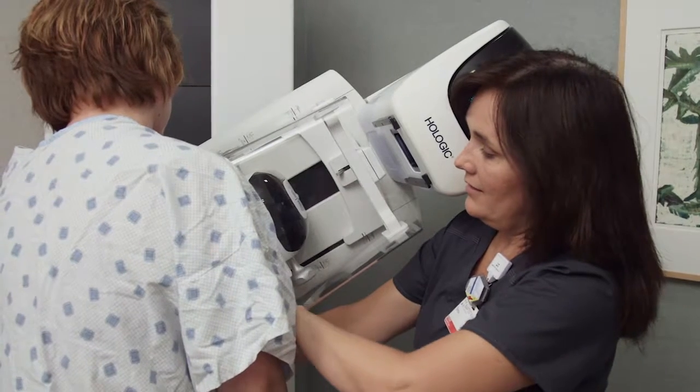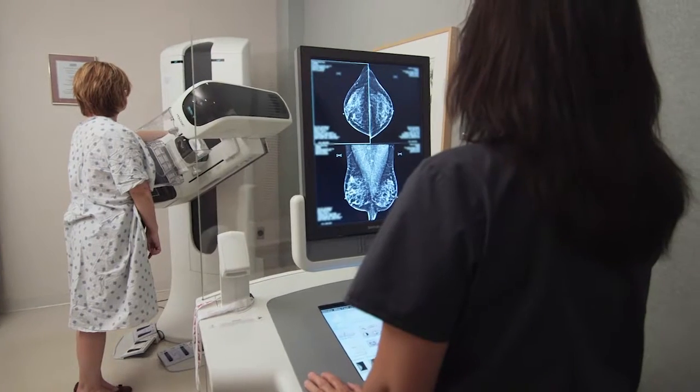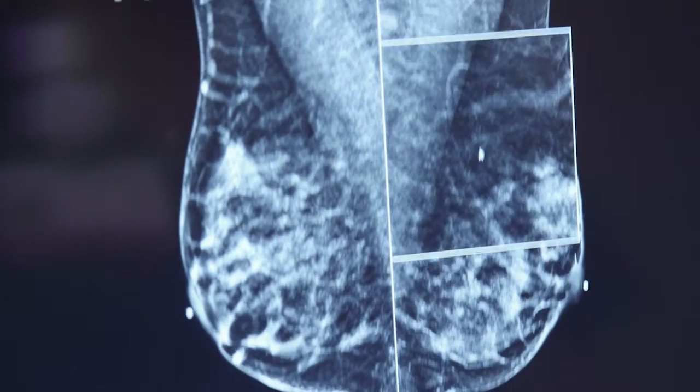A 3D mammography test is not that much different from the 2D. You still have the 2D as part of the examination. It may take a little bit longer, but you still have some compression of the breast in order to see the structures better.